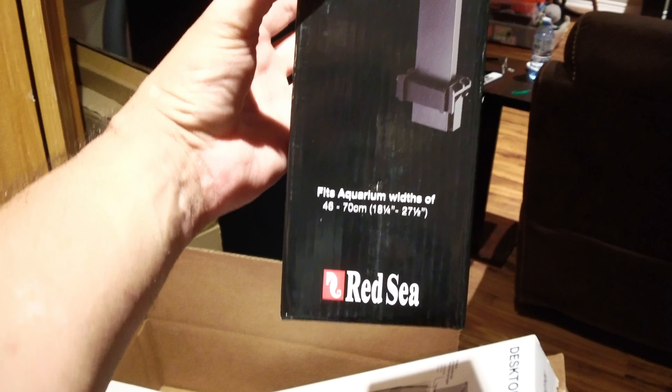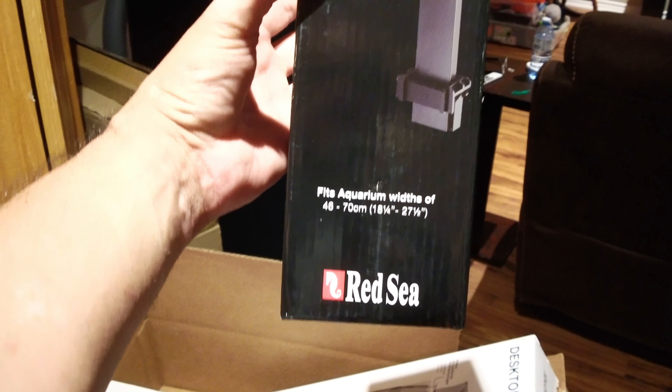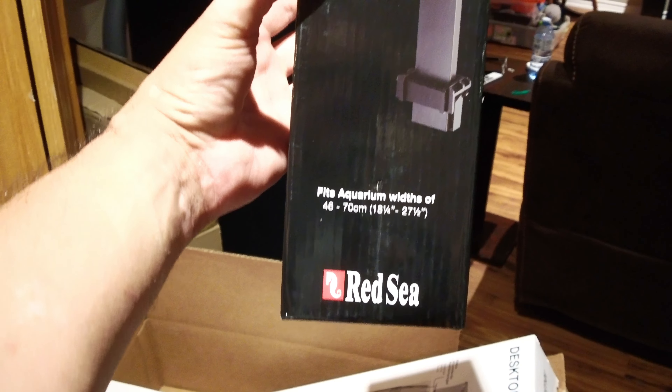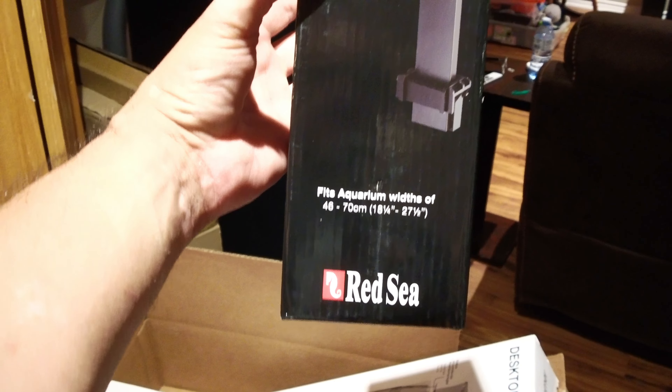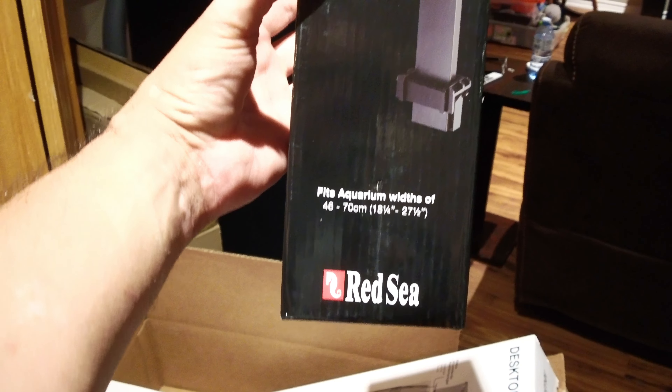When I do water changes I'll really need to pay attention because I don't want to splash saltwater down here. I've cracked open the box with all the other parts. I've got the return pump here, which will go in there — everything goes in the back of the tank. This is the ATO reservoir — as you can see by the size of my hand, it's teeny tiny — so that's why I'm not too worried about overflow. The desktop skimmer will go in the back as well, with a slender design.